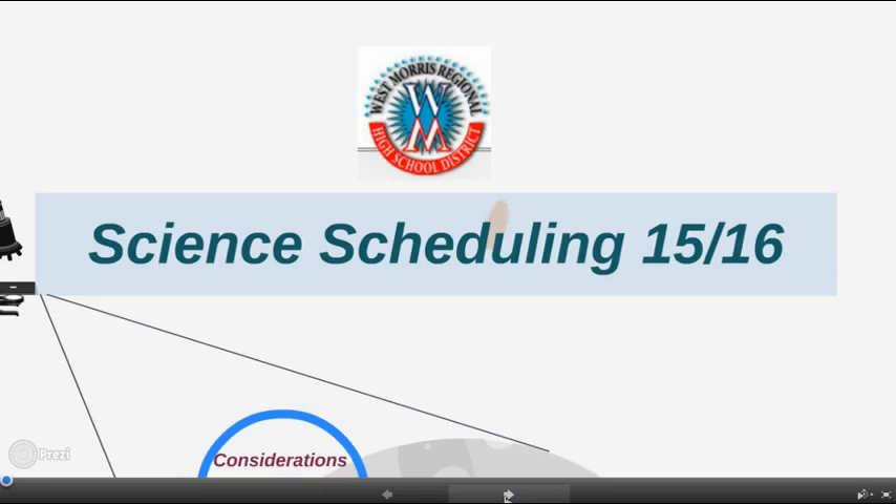The science curriculum aims to train all students to be scientifically literate citizens and to prepare and inspire those who will be the next generation of scientists and professionals in technical fields. This video will give you an overview of your four years of scientific study in the West Morris Regional High School District and help you plan your science course selections for the 2015-16 school year.